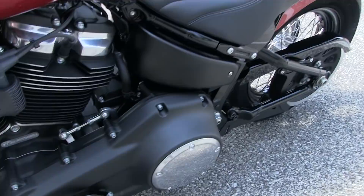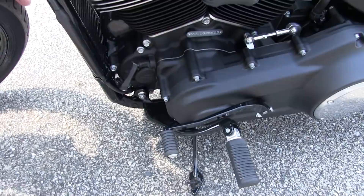With the classic Buckhorn style handlebars, you still get that iconic Lowrider feel.